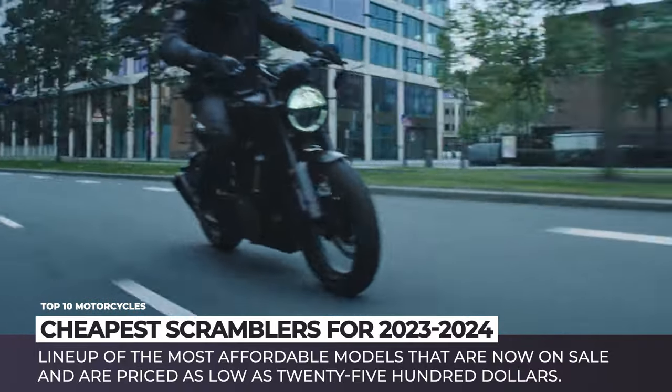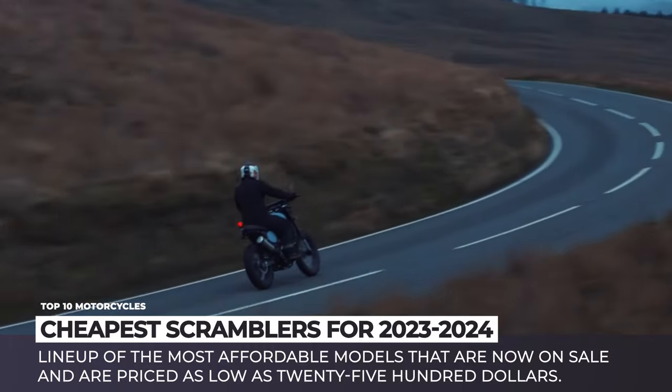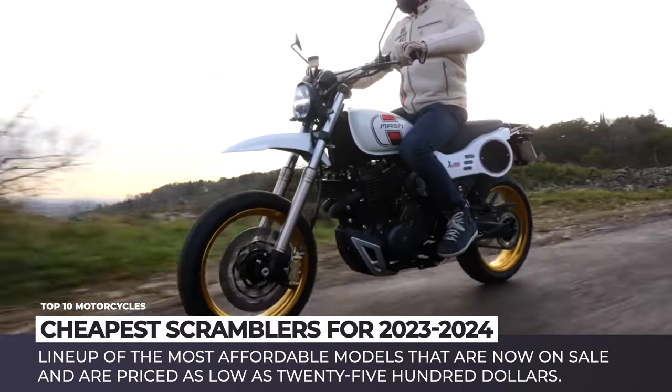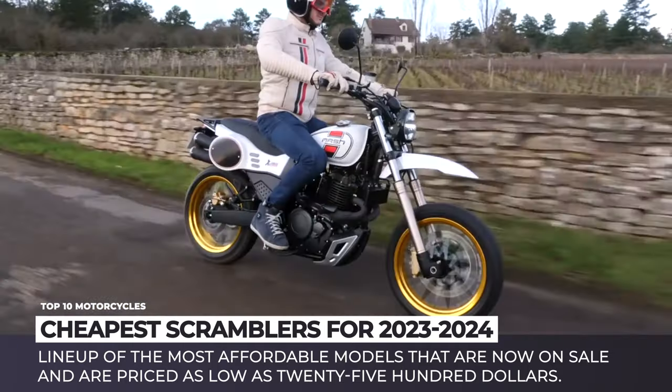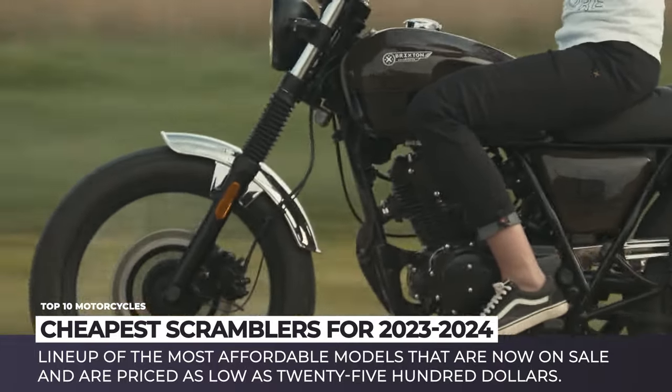But do not get discouraged if you've always dreamed about a scrambler. Today, we'll show you a lineup of the most affordable models that are currently on sale and are priced as low as $2,800. Subscribe to Automotive Territory and let's save some money while shopping for the world's cheapest scramblers. Enjoy the ride!